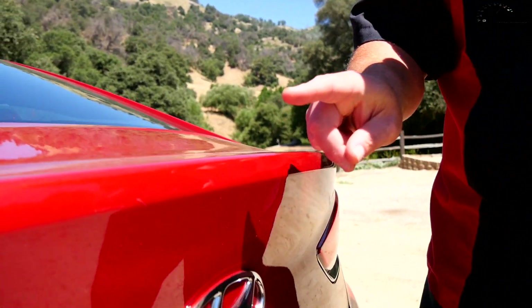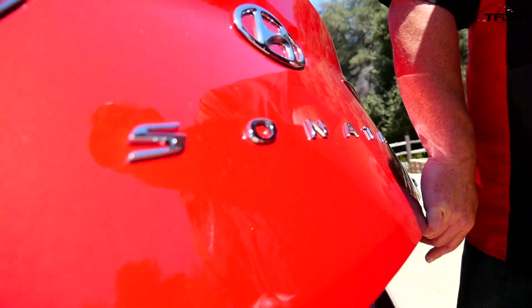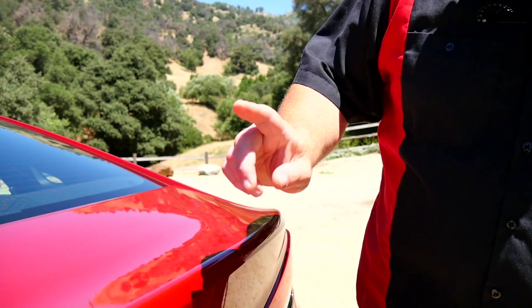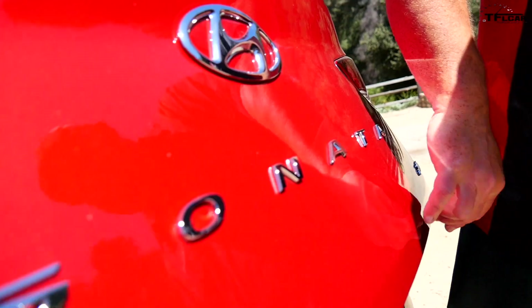Number two — I'm a geek for small features. Check this out: follow me down. There is a trunk button somewhere in this area. Watch this — there's a little pressure plate hidden inside the H badge, and it opens up to a fairly large trunk: 16.3 cubic feet. Not bad!